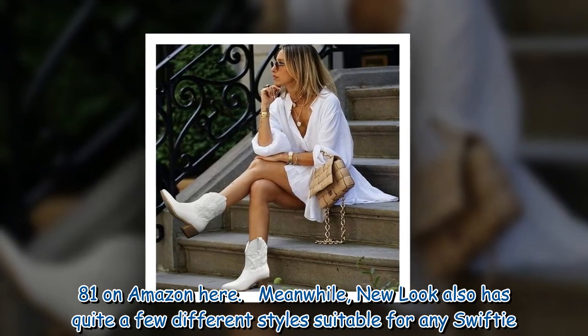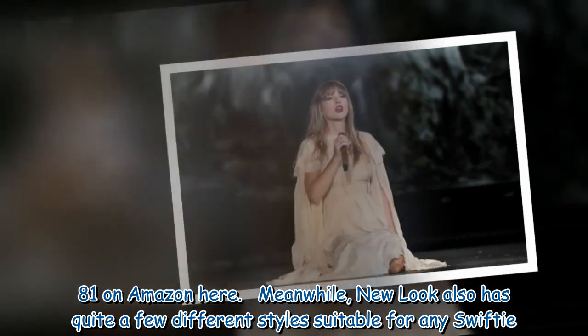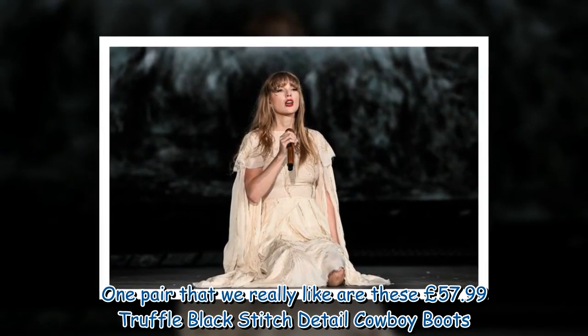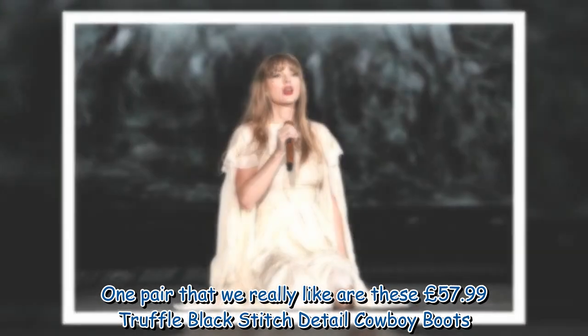Meanwhile, New Look also has quite a few different styles suitable for any Swifty. One pair that we really like are these £57.99 Penstruffle Black Stitch Detail Cowboy Boots.